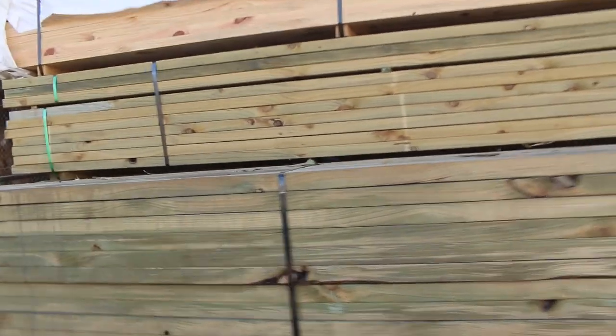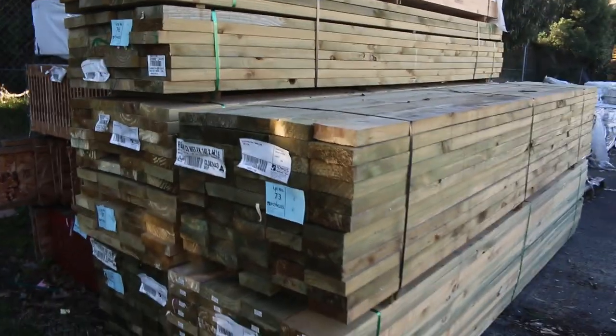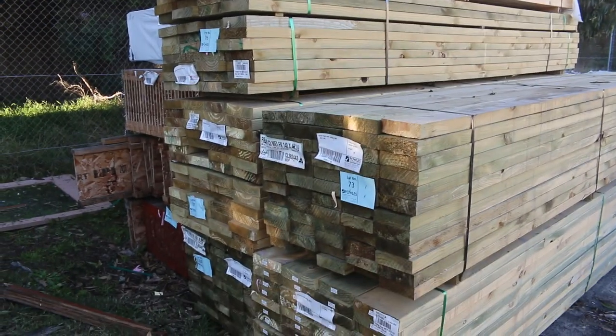Lots of treated pine tomorrow. Here's a bit of mid-range length material — 140 by 45 and 190 by 45 in 3.6. Also got a few packs of I-beams in behind there.